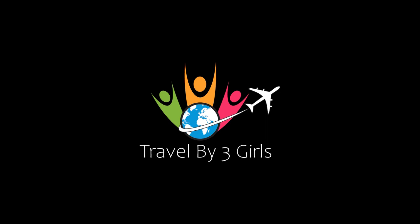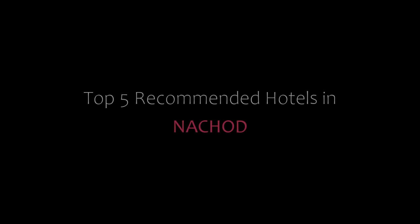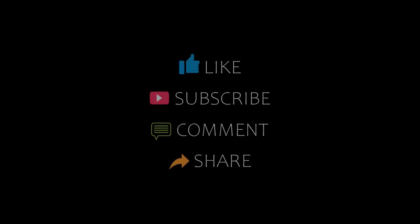Hi everyone, welcome back to our YouTube channel and now you are watching a new video of Top Recommended Hotels. Please subscribe to our channel and don't forget to like, share and comment. Let's start the video.